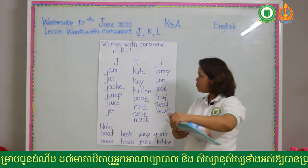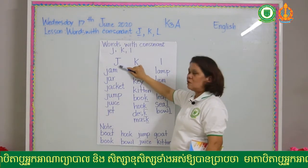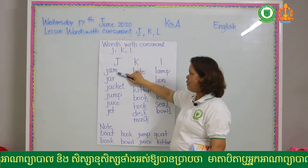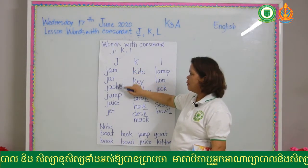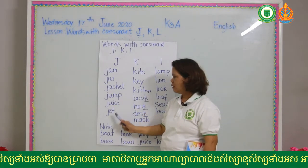Number one, consonant sound J: jam, jar, jacket, junk, juice, jet.